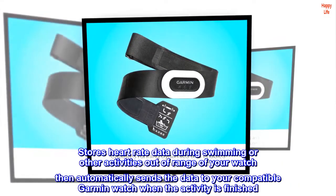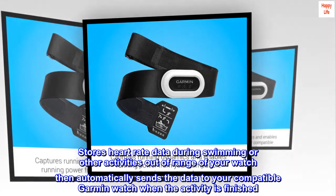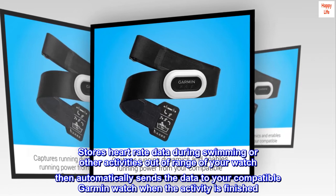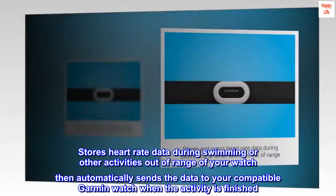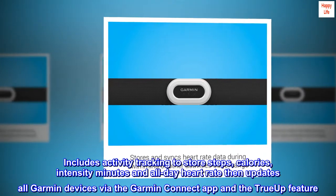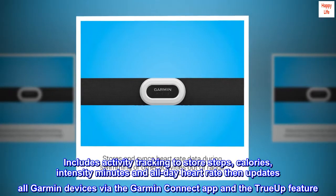Stores heart rate data during swimming or other activities out of range of your watch, then automatically sends the data to your compatible Garmin watch when the activity is finished. Includes activity tracking to store steps, calories, intensity minutes, and all-day heart rate.